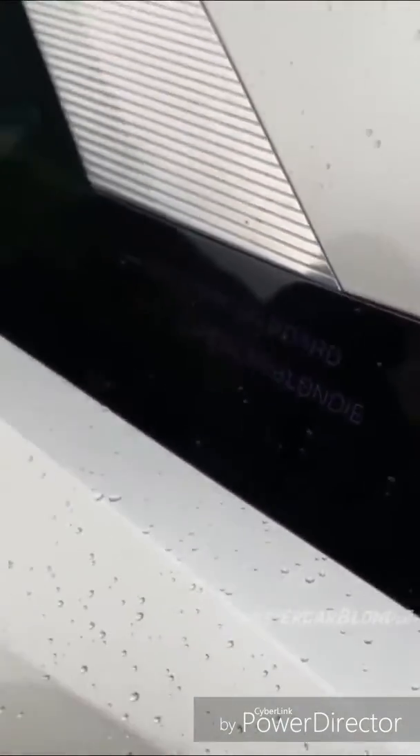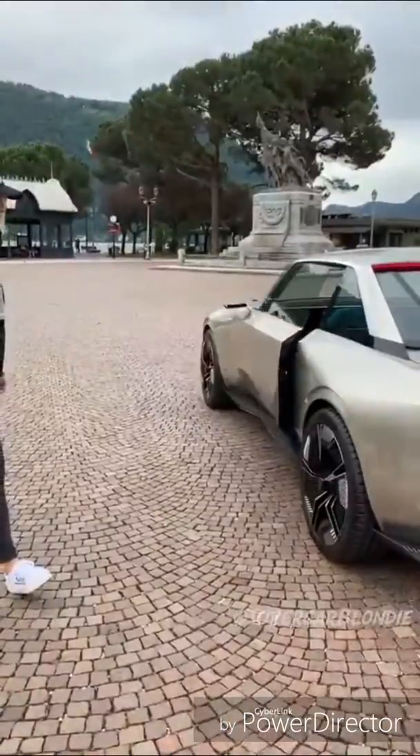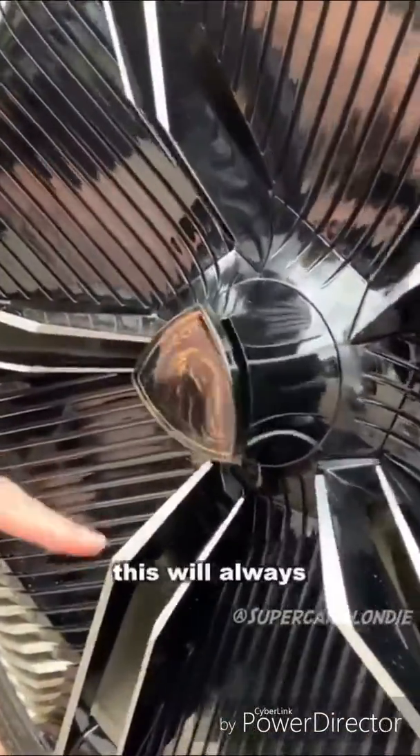Welcome on board, Supercar Blondie. That is wicked! On the rim here, you've got the weighted Peugeot logo, so this will always be the right way around.